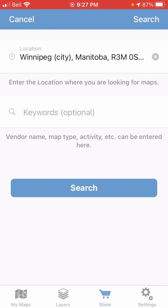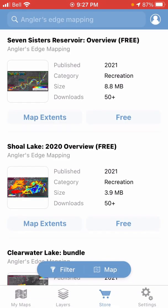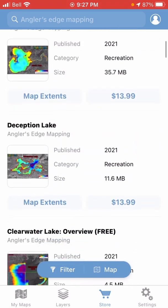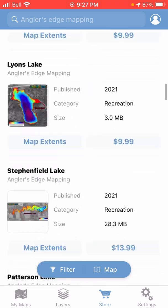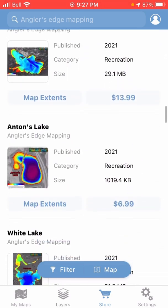If you just want to search and browse Angler's Edge Mapping's map offerings, you can clear the location and in the keywords field type "Anglers Edge Mapping" and just hit search. You can also just type "AEM" and you should get the same thing. You're looking for a pretty big list of results here, which is fine if you just want to browse and see what we have.